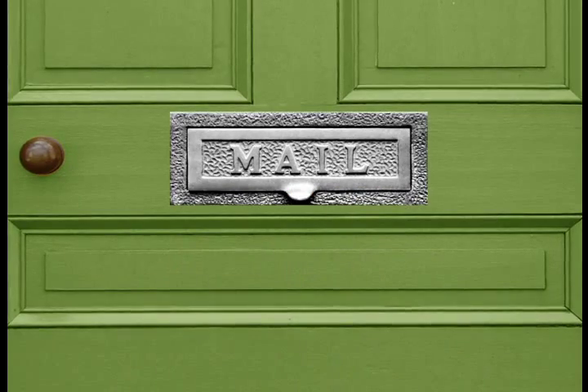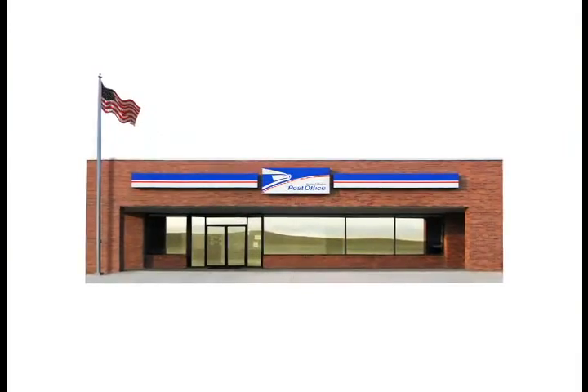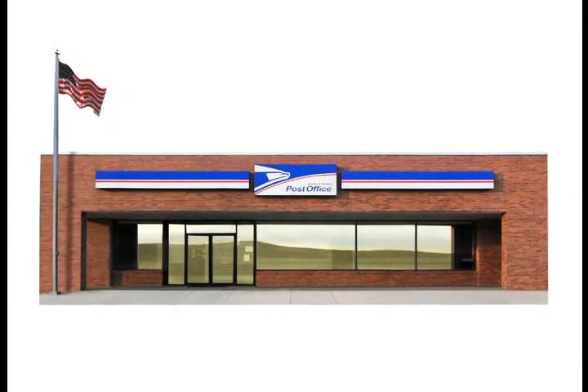For 5,000 addresses or less, Every Door Direct Mail Retail is a great choice. Standard mail flats can be dropped off at the local post office of your targeted area without the need for a postage permit.